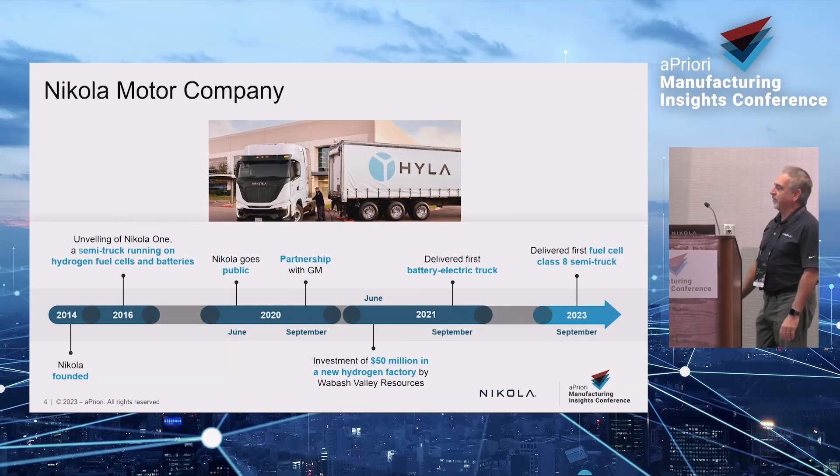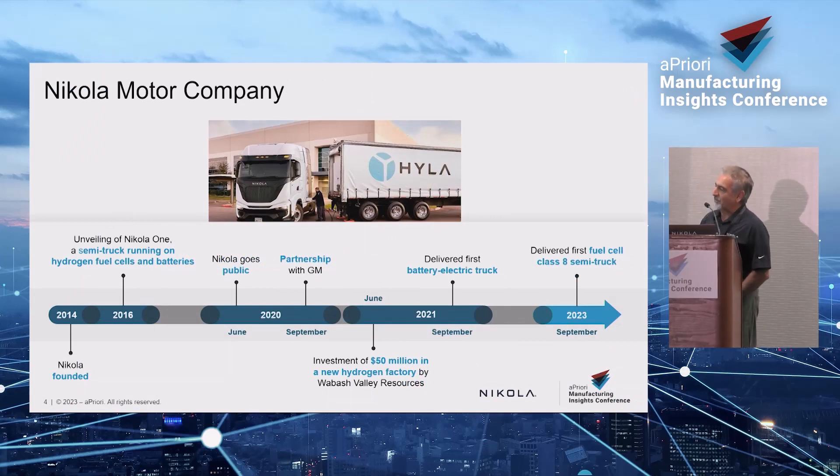This is Nikola — it's been around for almost 10 years, and the last two years have been the exciting part. We have about 250 electric assemblies on the road and 25 fuel cells built in the last three months. We have two technologies, 42 buyers, and two cost engineers — so it's a fast-paced startup.